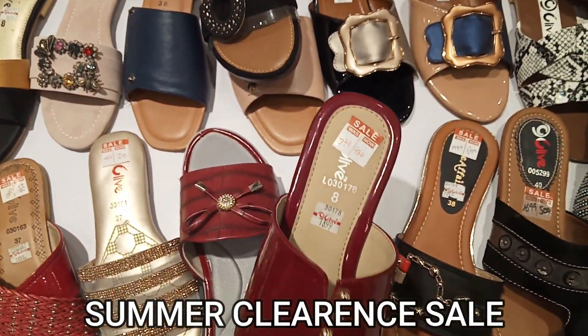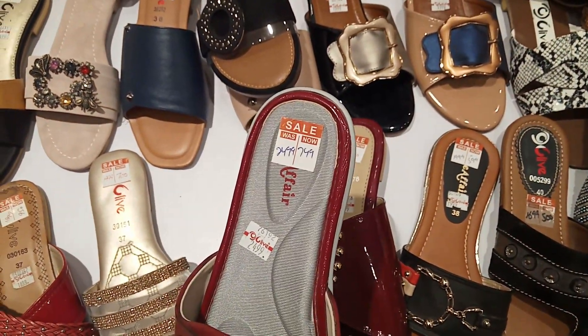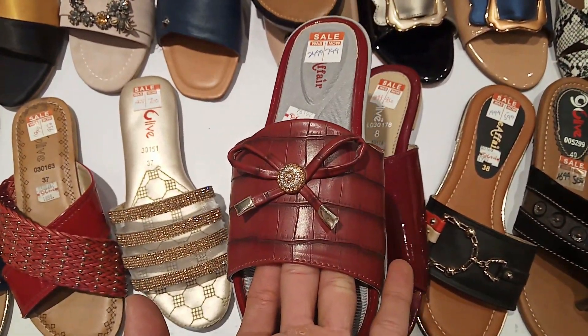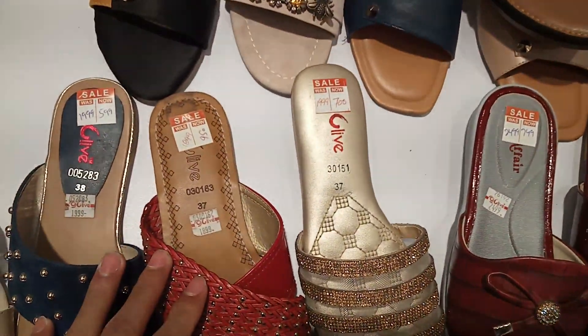So guys, in this video I have mentioned all the price range. Some viewers will doubt what the price is, so I will show you all the price range.